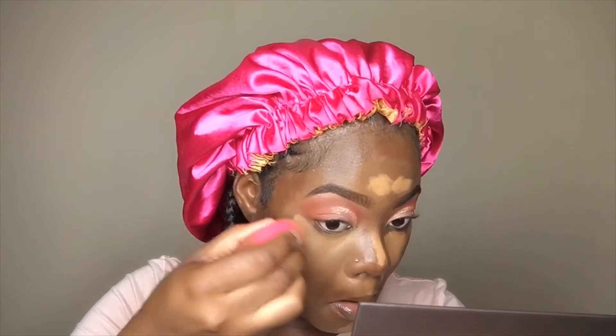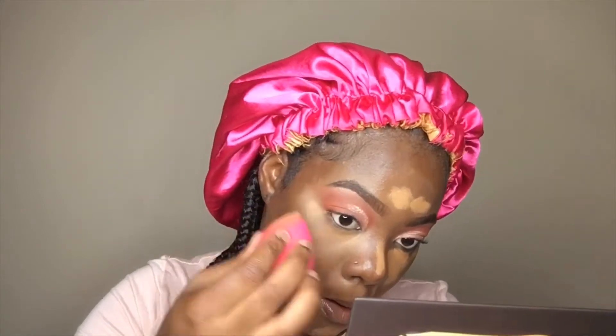Now we're just going ahead to blend all that concealer. The key to flawless makeup, guys, is to blend — apart from your skin routine, you need to blend.